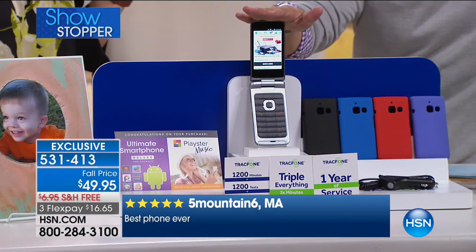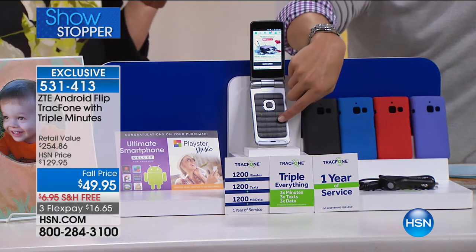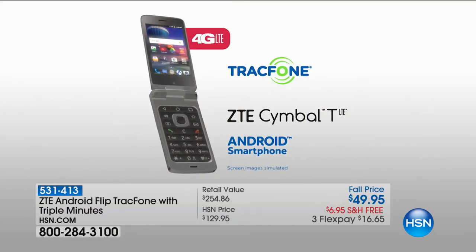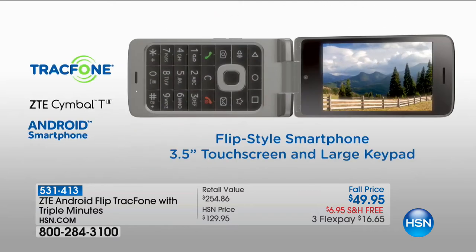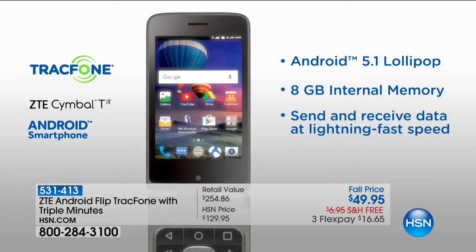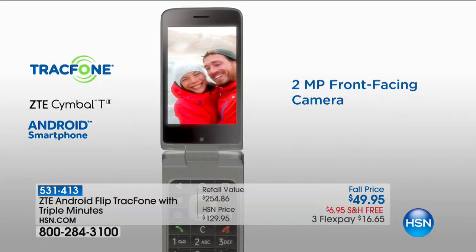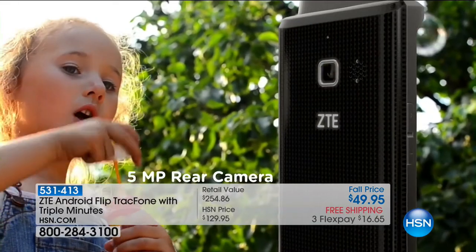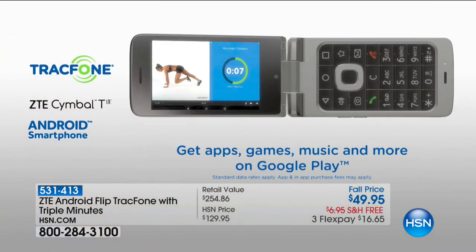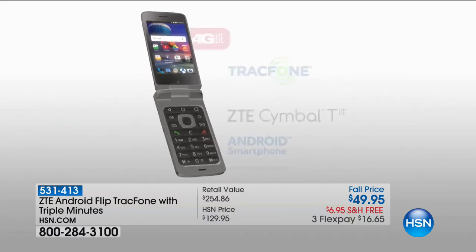Get triple minutes for life, triple data for life, triple text messages for life — one of the final offers out there to get the best of both worlds. The tangible flip phone with protected screen, but a smartphone so you can still do Android apps, Facebook, photos, videos, and Skype. There's no phone bill as a TrackPhone customer, so you never have to deal with a phone bill. We're loading you up with $100 worth of airtime — that's $1,200 of everything that could last you for an entire year.